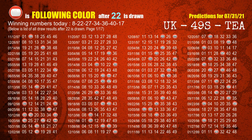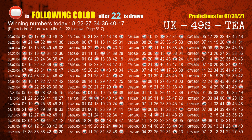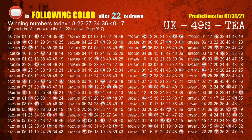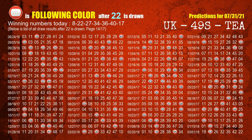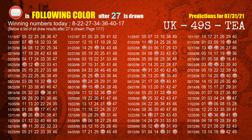The second winning number is 22. The most frequently following color is red when 22 is the winning number in the last draw. The third winning number is 27. The most frequently following color is red when 27 is the winning number in the last draw.